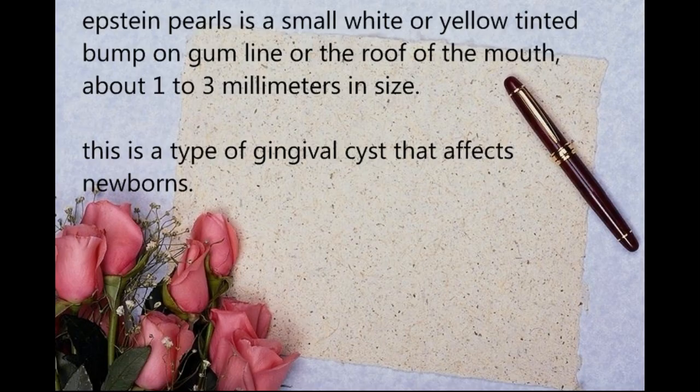Epstein Pearls is a small white or yellow tinted bump on the gum line or the roof of the mouth, about 1 to 3 millimeters in size. This is a type of gingival cyst that affects newborns.